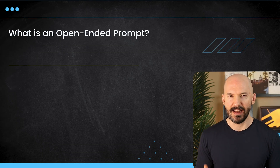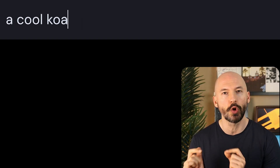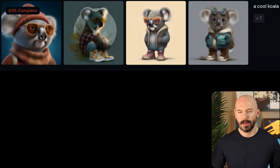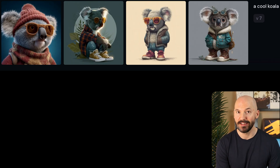What is an open-ended prompt? It's where you can imply certain things and you can let the bot assume what you want. Let's prompt for a cool koala. What's it going to create? MidJourney is going to draw upon everything it knows as cool. You're implying cool and we're going to see how the bot interprets that word.